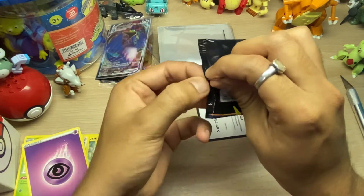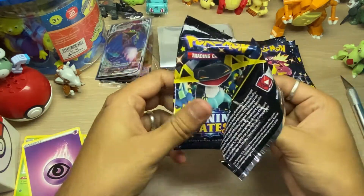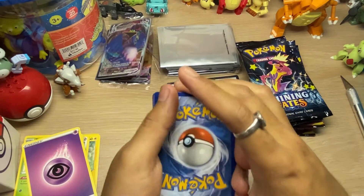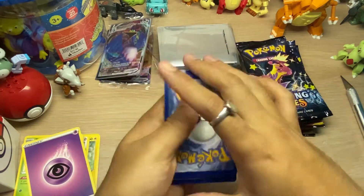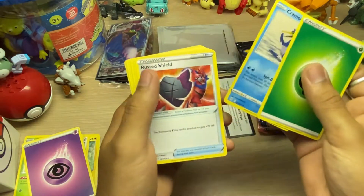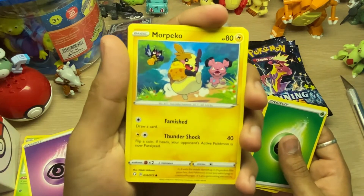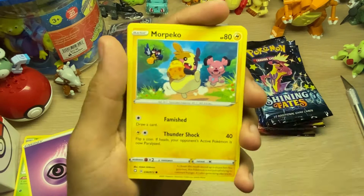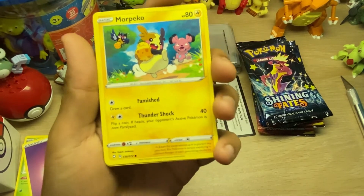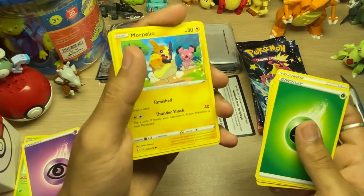Dragapult - is that Dragapult? I think that's his name. These cards are hard to open. Here's the code card - let's do the card trick. Check your Barnes and Noble and see what they got over there. Oh, I really like this card - Morpeko! I love this, I love the artwork on this card, it is amazing. Who's the artist? Hideki Ishikawa.